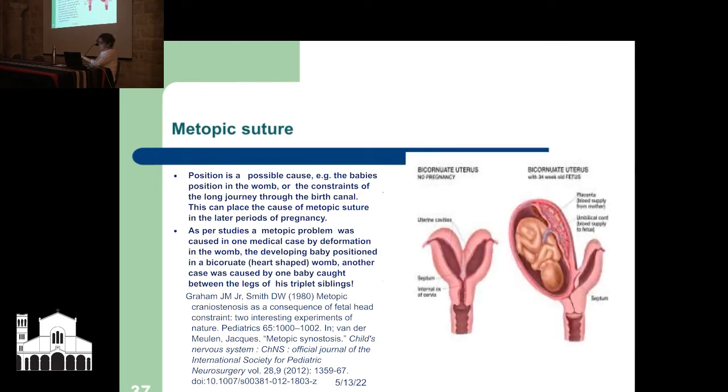Studies show a metopic problem can be caused by deformation in the womb — one case was caused by a baby developing in a bicornuate womb, which is a heart-shaped womb, so it was stuck on one side affecting skull bone development. Another case was caused by a baby caught between the legs of its triplet siblings — all squashed in there. This is what midwives talk about on coffee breaks.